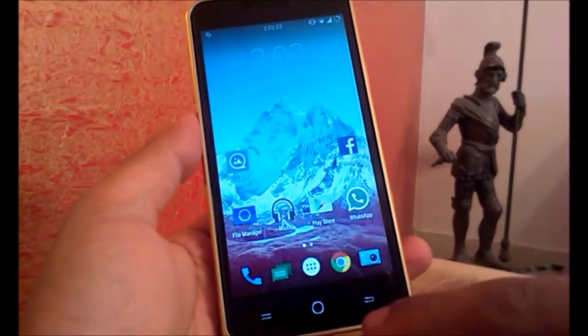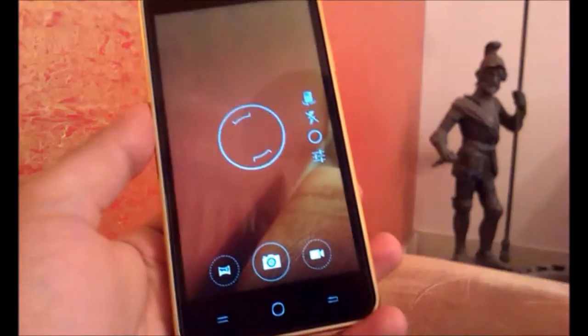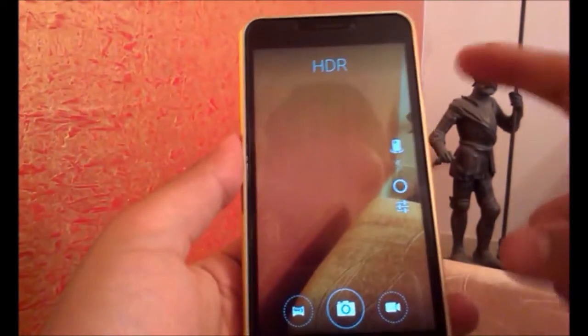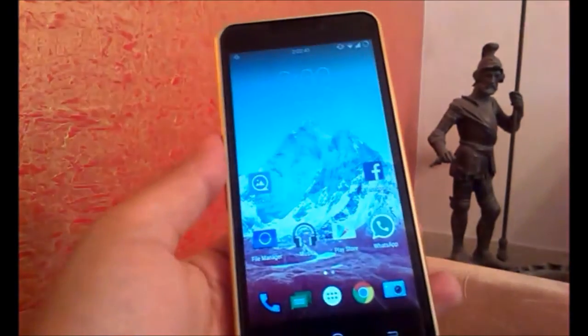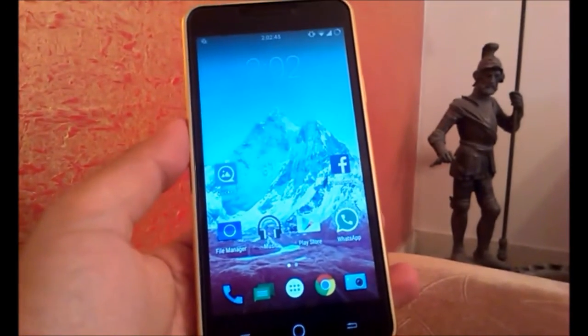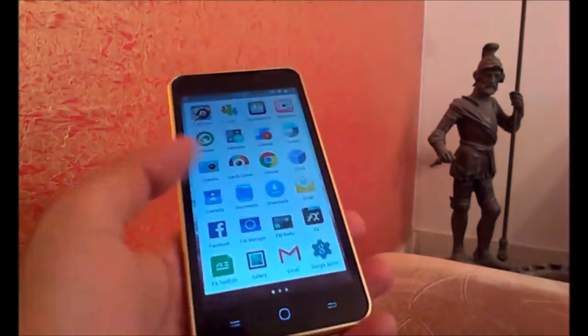I am using the camera app from the stock ROM. I found this app to be better at taking photos rather than the one provided with this ROM. I have provided a link to the APK of this camera app in the description down below.